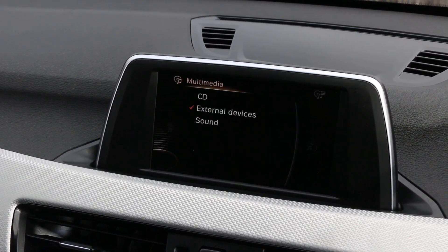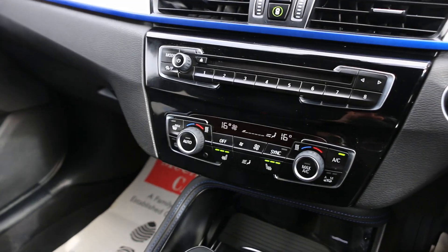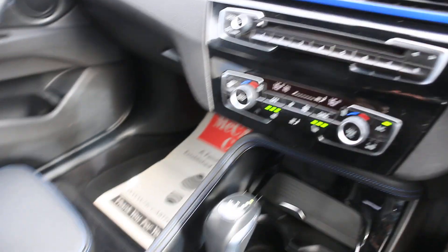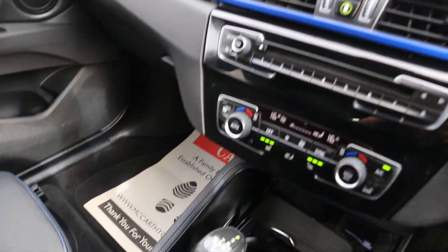USB and aux connectivity, two-zone climate control aircon, heated seats, and automatic gearbox. Thank you for watching.